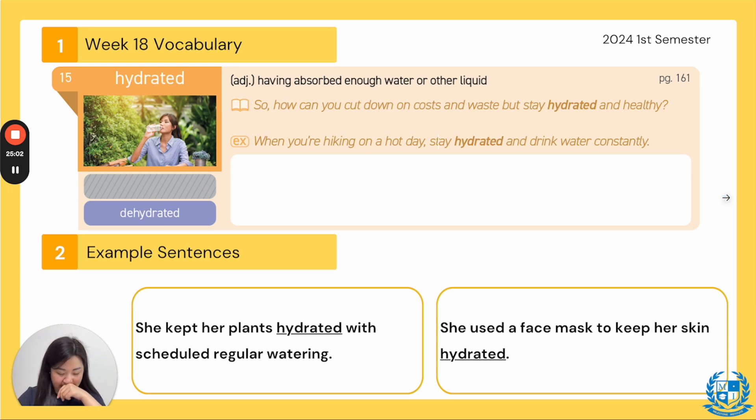Now let's go to page 153 — these are your textbook words, everyone. These are fresh new words so make sure you're paying close attention. Number 15: hydrated. The definition is having absorbed enough water or other liquids. From our textbook: so how can you cut down on costs and waste but stay hydrated and healthy? Let's read the example together. Three, two, one: when you're hiking on a hot day, stay hydrated and drink water constantly.